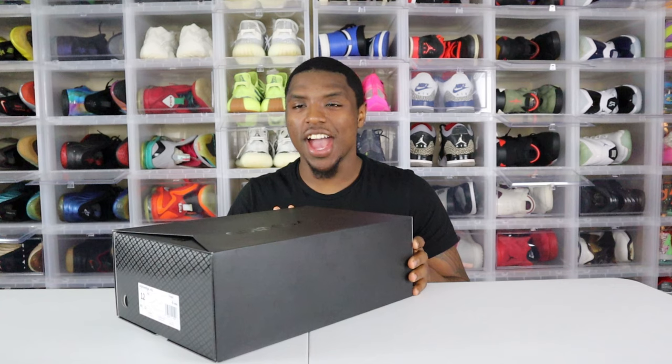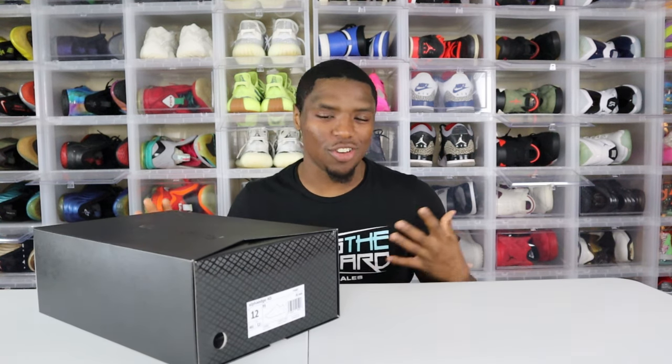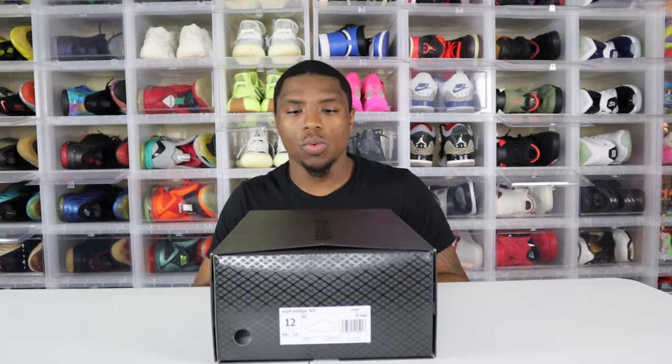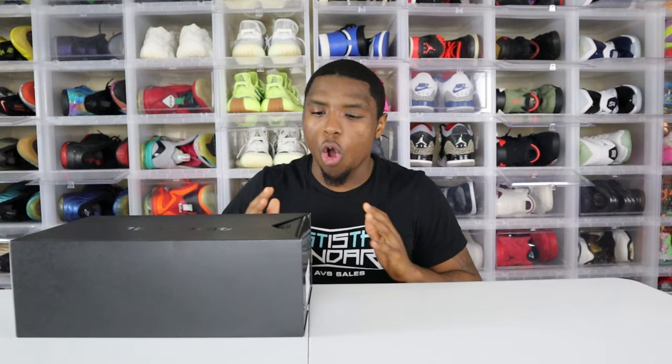All black box, looks good. I know a lot of y'all don't care about the boxes — call me a nerd — but I really do care about the boxes. I like it, it's different. You can see this carbon fiber or carbon-type design that you'll see on a 4D midsole going across the side panel of the box as well. I think it's kind of cool. Size 12 gang — big feet, short guy, it's all good.